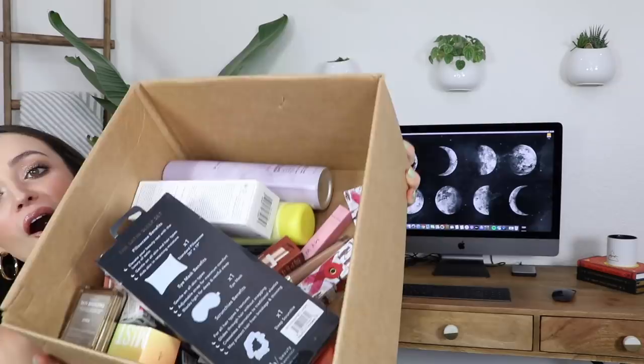Hey guys, so today's video is going to be a Sephora and Ulta haul. I am very very excited — I just recently purchased a ton of stuff and I want to share them with you. I also got ready this morning with a few of these products and filmed that, so it's kind of like a haul slash first impressions slash almost Get Ready With Me.